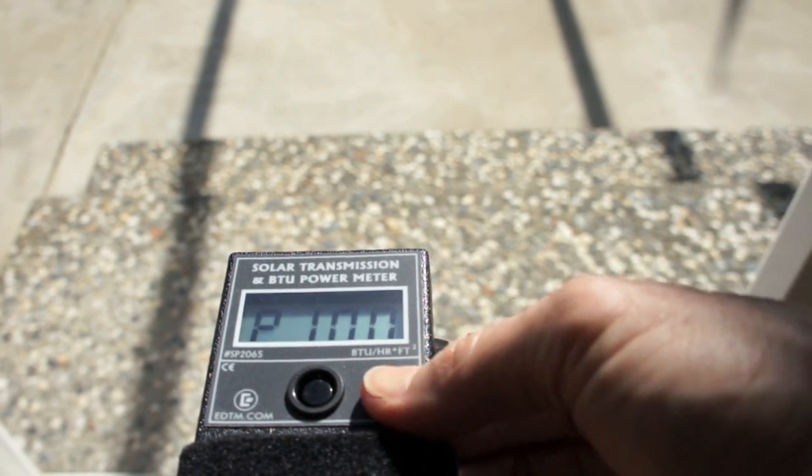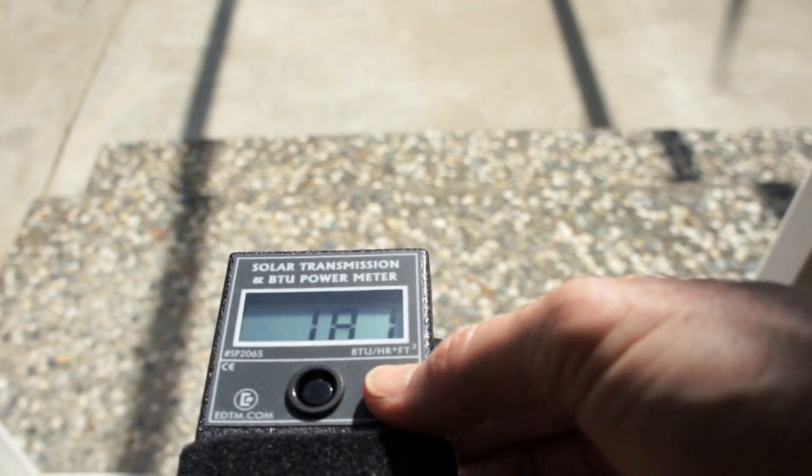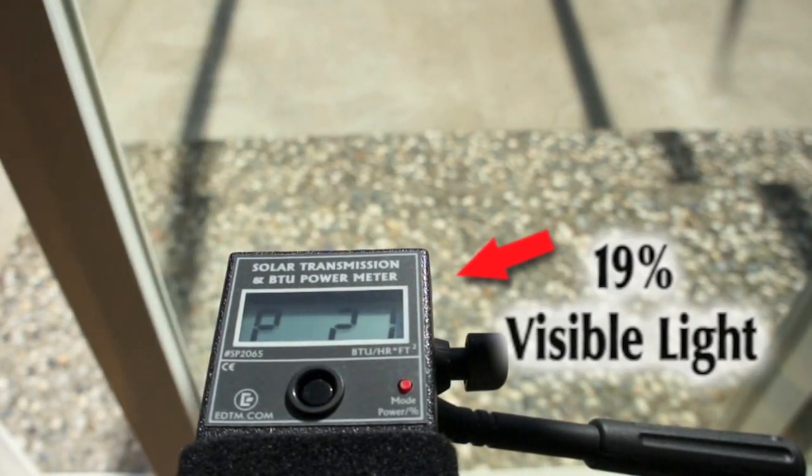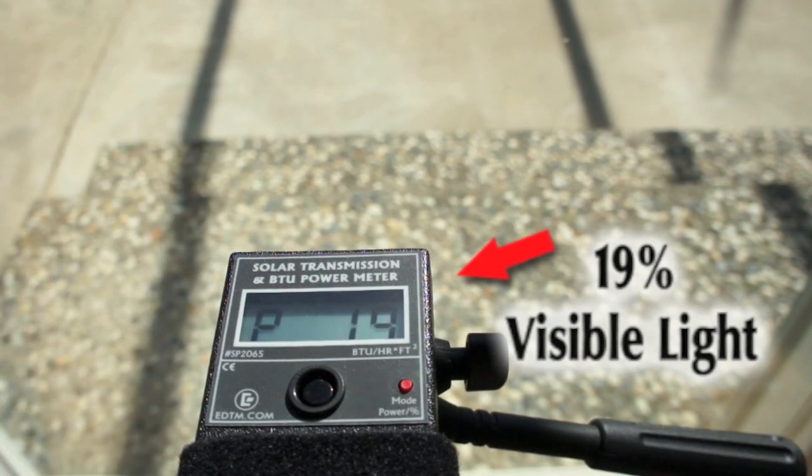When we measure the low E coated sliding glass door, the amount of solar energy transmission drops to 19%, a great improvement.